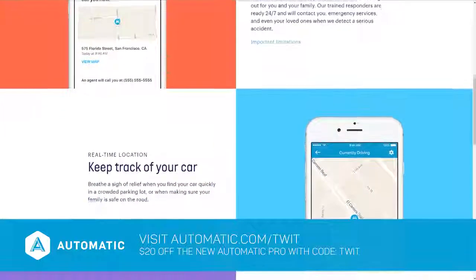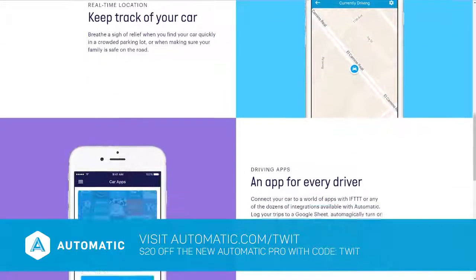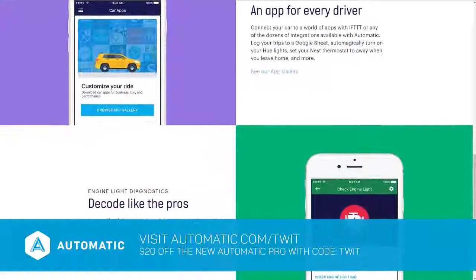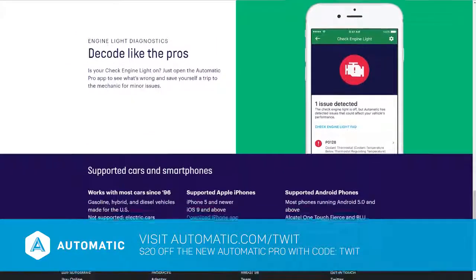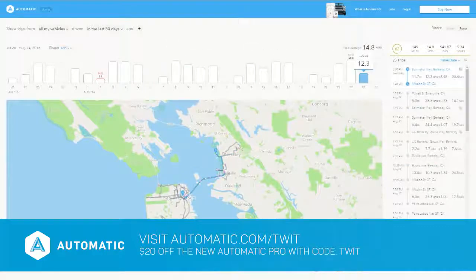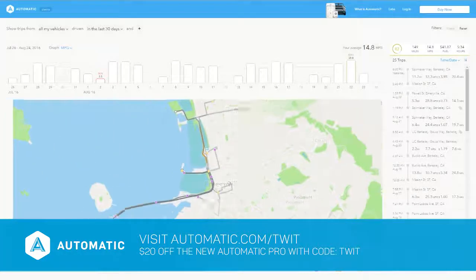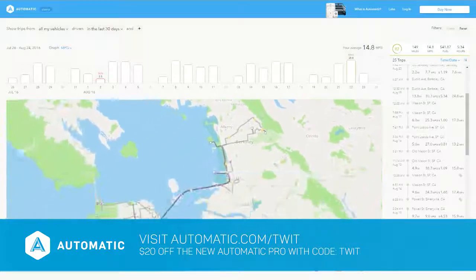Automatic works on nearly every car made after 1996 and takes just minutes to connect to your iPhone or Android device via Bluetooth. It also integrates with Apple Watch and Pebble. It tracks trips so you know exactly how much it's costing you to fill up on gas — very eye-opening, and it can change your driving habits. Automatic Pro is normally $129.95, but with exclusive offer code TWIT you save $20. Visit automatic.com/twit and use offer code TWIT to save $20 off the regular purchase price.